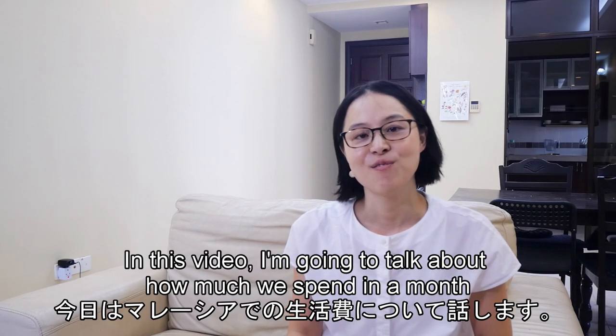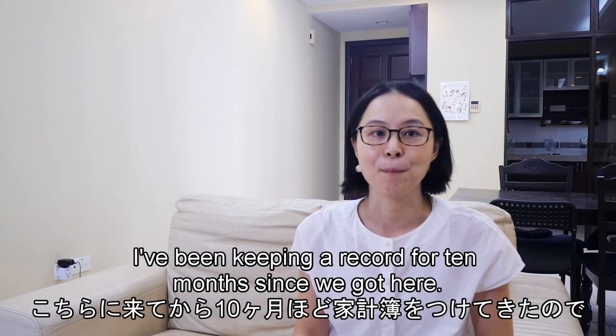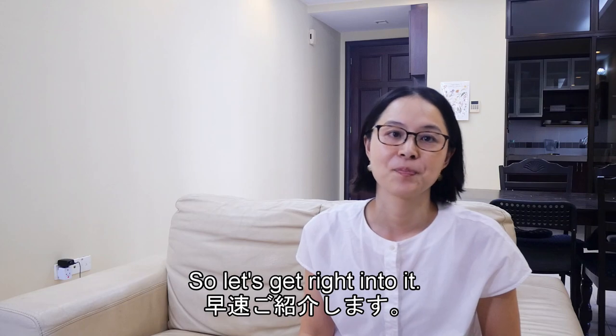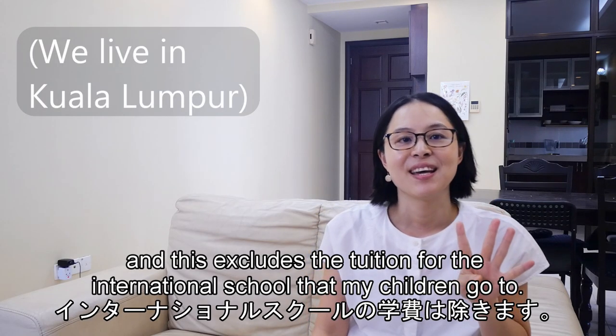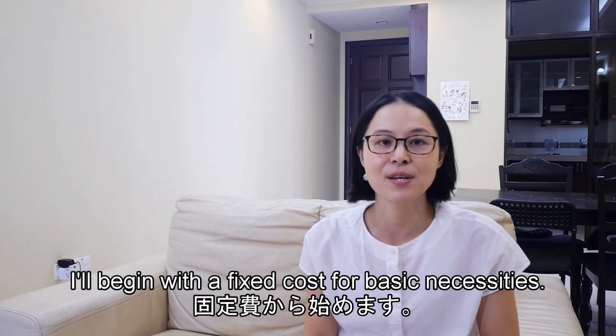In this video I'm going to talk about how much we spend in a month living here in Malaysia. I've been keeping a record for 10 months since we got here, so let's get right into it. We're a family of four, and this excludes the tuition for the international school that my children attend.